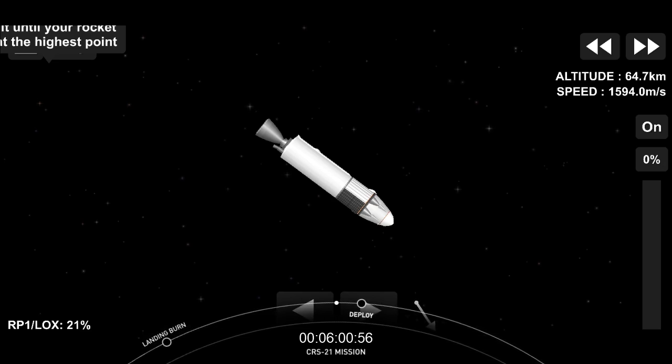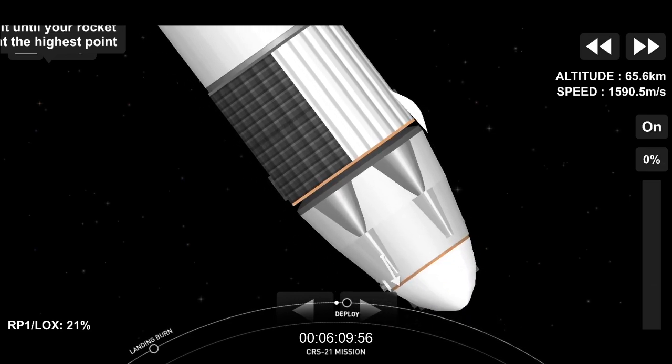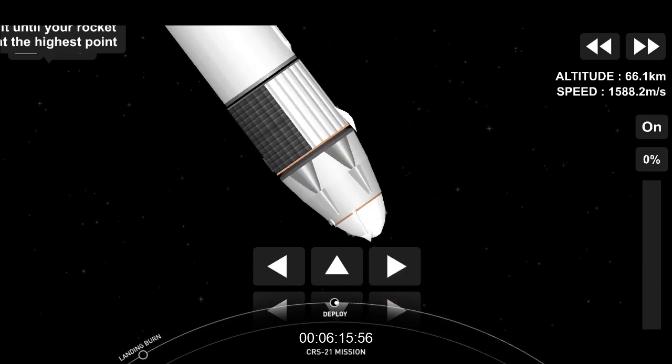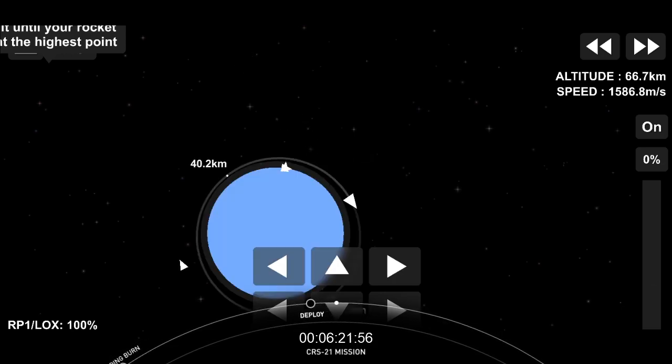We are expecting Dragon separation just a few seconds from now. Dragon separation confirmed. And there is Dragon separated from the second stage.